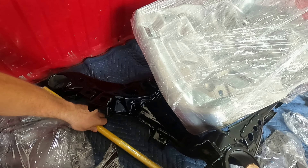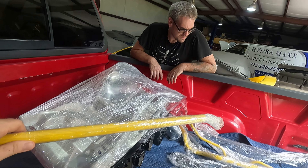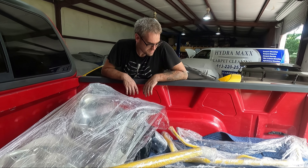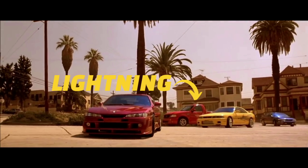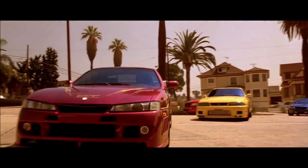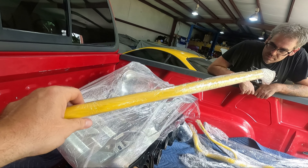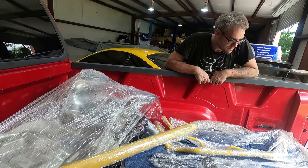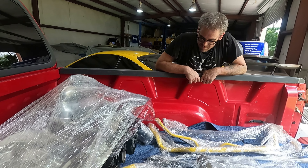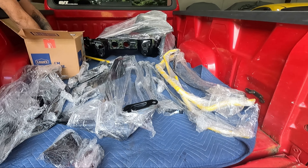We did some of the suspension bits in yellow — we had a little bit of fun with this. Why not? The primary color of Letty's car is purple and yellow, with a little bit of silver. So we did some of the suspension parts in yellow, just some accents — probably stuff you'll never see. But if you follow our channel and you see the car, you'll be like, 'Hey, you guys have yellow suspension bits underneath there.' But yeah, it all looks pretty good.